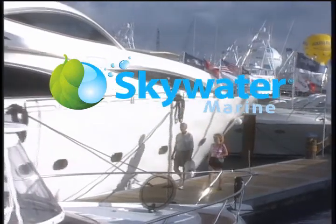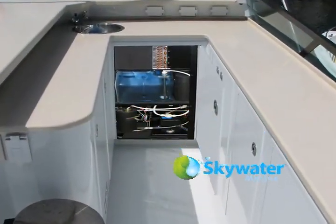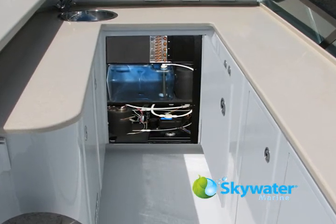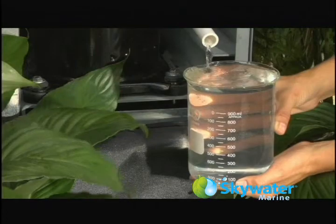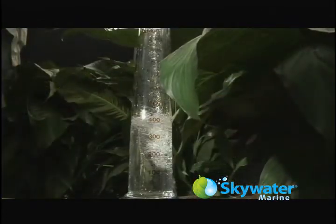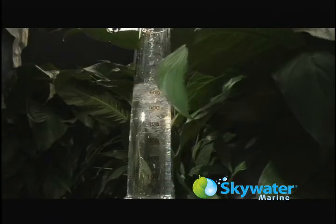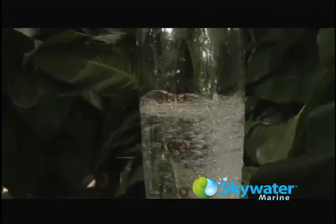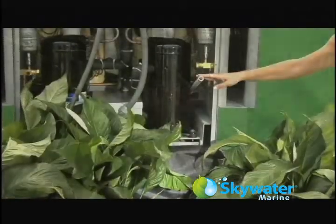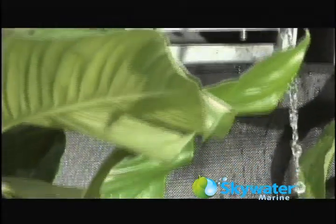Island Sky is proud to introduce Skywater Marine, an innovative water generator which produces clean drinking water directly from the humidity in the air. Replicating the way water vapour condenses in nature, Skywater Marine uses refrigeration techniques that maintain the dew point within its condensation chamber. This patented adiabatic distillation process enables Skywater Marine to convert atmospheric humidity into an abundant daily supply of fresh drinking water.